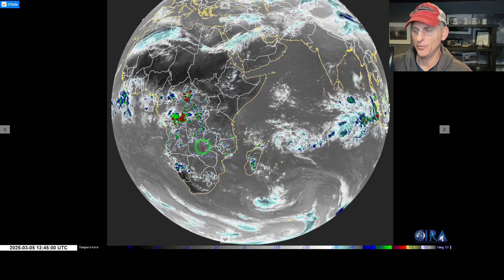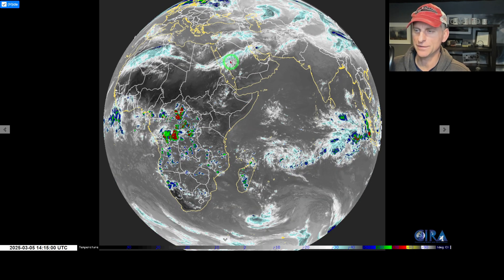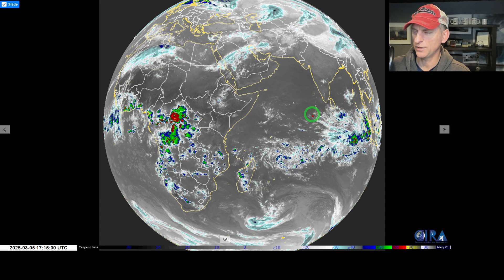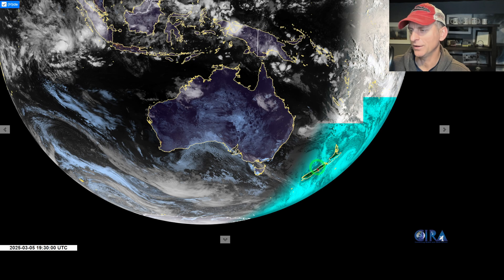Hey everybody, Michael Snyder, Worldwide Weather Watch. Today is March 5th and right now we are looking at the infrared satellite imagery - got the continent of Africa right there, there's Madagascar. You can see an old tropical system there now moving off into the westerlies. Here is the Intertropical Convergence Zone and you see the thunderstorm activity across the interior portions of Africa - they get an awful lot of lightning out there.